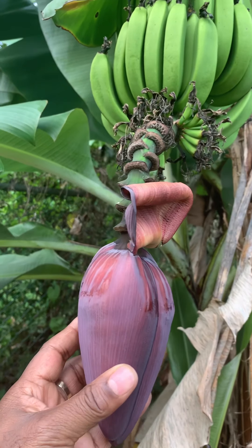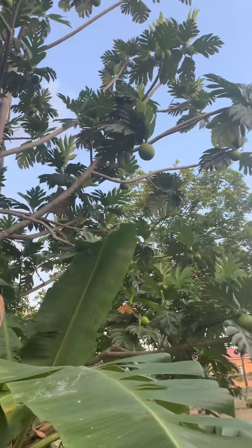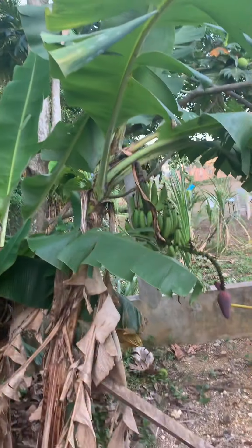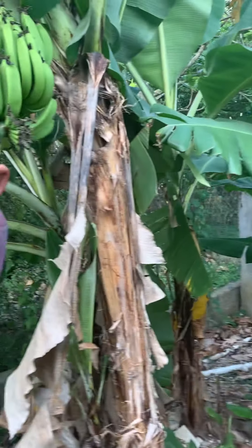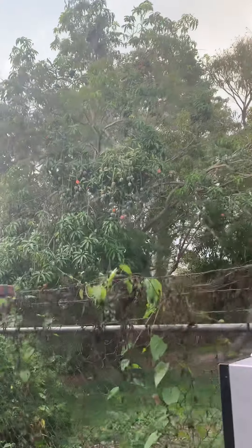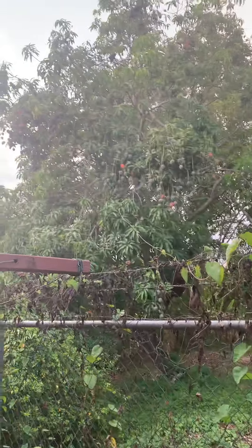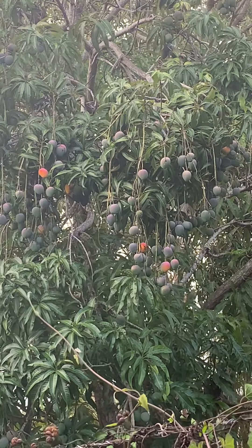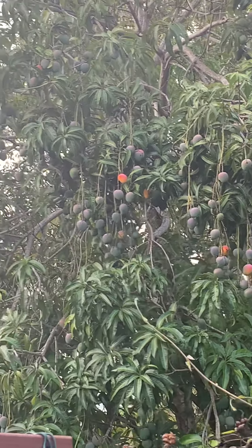So you have breadfruit and you have bananas. This is the neighbor next door to me. Our neighbor here has a mango tree — look at that! Look at those mangoes. This is the neighbor's mango tree, right by the border of us, by the fence side.